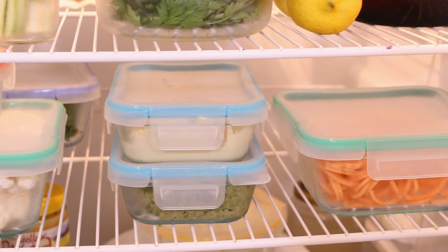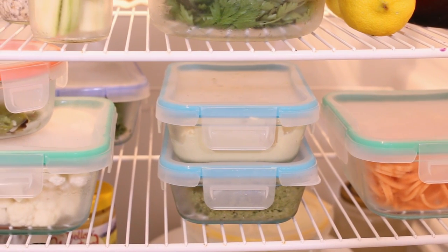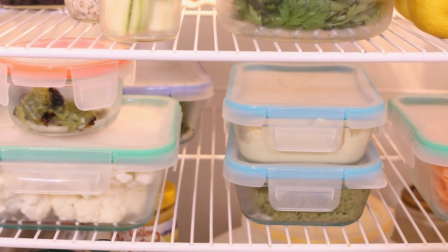On this shelf I have spiralized sweet potato, homemade pesto and cashew cheese, cauliflower, kale in the back, and roasted peppers.